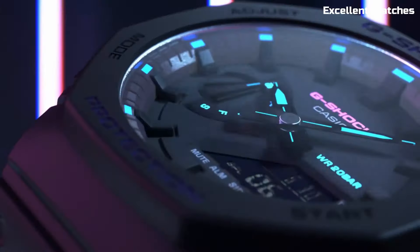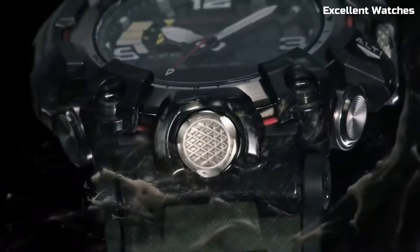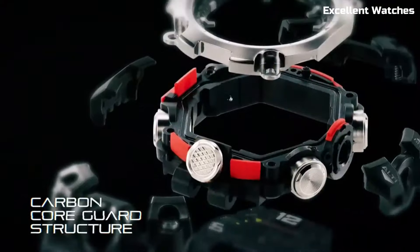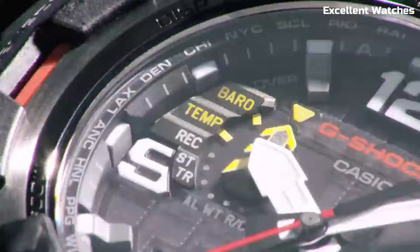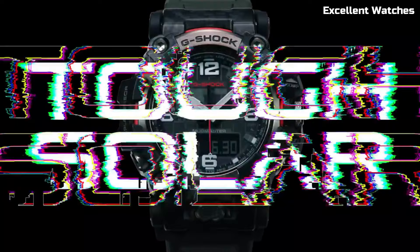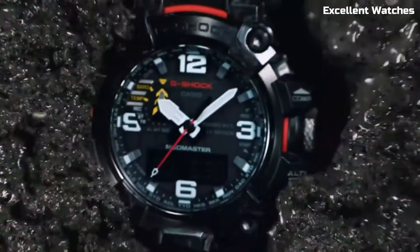Number 7: G-Shock Mudmaster GWG2000. This is the ultimate companion for those who thrive in extreme environments. This rugged timepiece is built to conquer mud, dust, and harsh conditions with ease. Its carbon-core guard structure provides exceptional durability, while the quad-sensor technology equips you with a compass, altimeter, barometer, and thermometer. Solar-powered and equipped with Multiband 6 technology, it ensures precise timekeeping wherever you go, whether trekking through the wilderness or working in challenging industries.